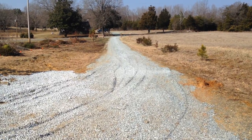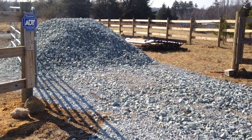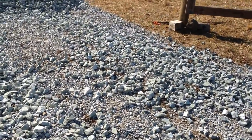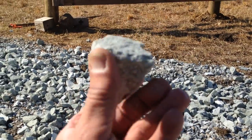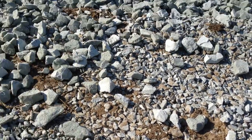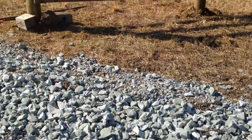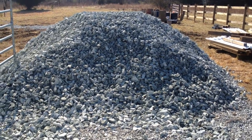But as you get into the property — and if you see any of those really big construction sites — they use a stone called 39 stone. You can see the difference: this is 39 stone and that's 57 stone.